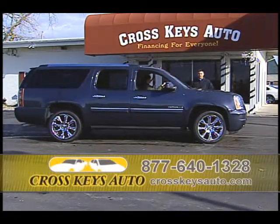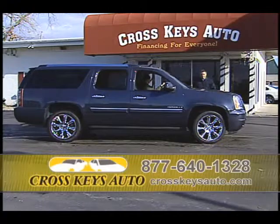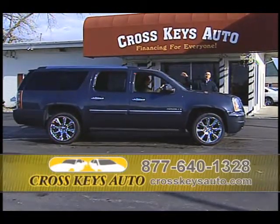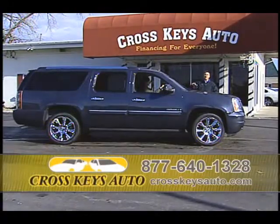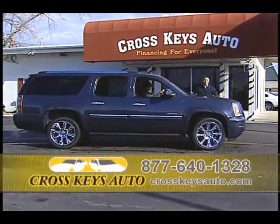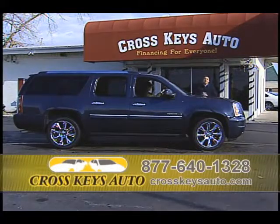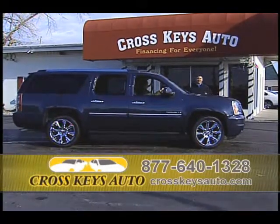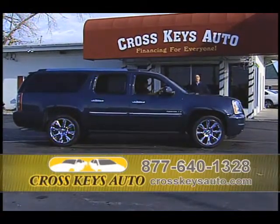This truck is in perfect condition — all-wheel drive, factory chromes, third row, TV, DVD, factory roof, tow package, tinted windows. This is a great buy. I'm already putting people in some of these trucks as low as $350 a month. If you buy that new, it would be $900. You can see the savings by buying pre-owned. And if you put money down or have a trade-in, it's even going to be less than that. Come on out to Crosskeys Auto Sales today.